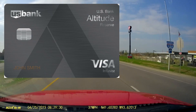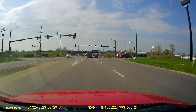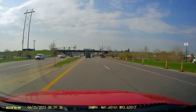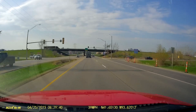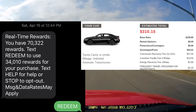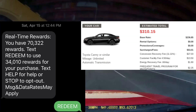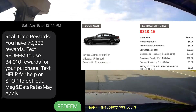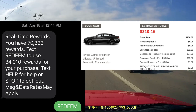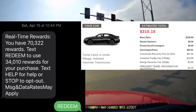It's the US Bank Altitude Reserve and their real-time rewards. The way real-time rewards works is that after you make the purchase, subject to certain minimums, as long as it's in the category of travel, US Bank will send you a text message asking if you want to redeem points at a 1.5 ratio to cover that travel charge. They will essentially cash out your points at 1.5 cents per point and apply it to your balance.